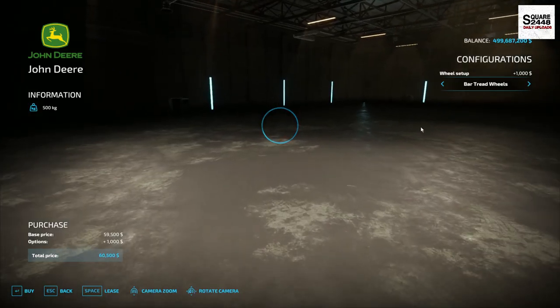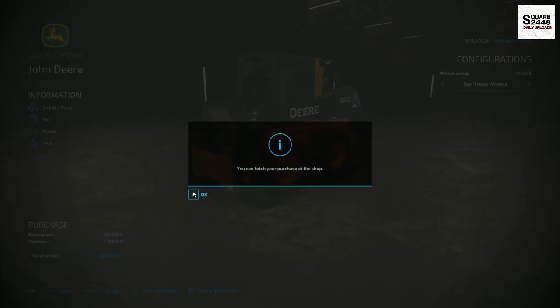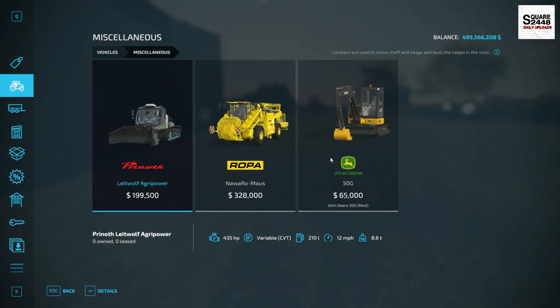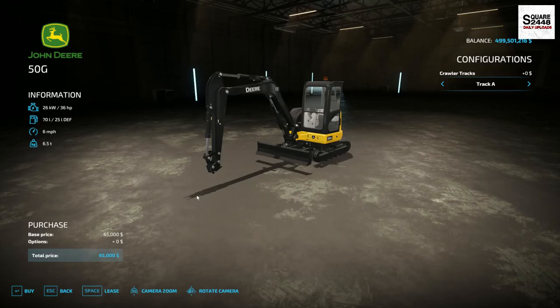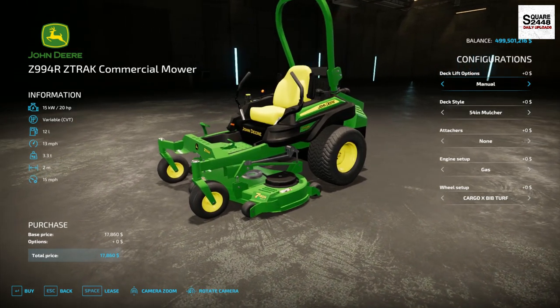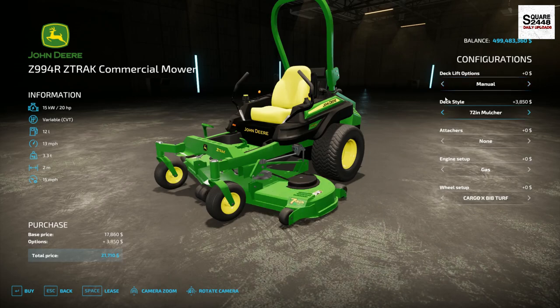Next we're ordering some Deere equipment. First up is the Deere 333 skid steer — actually my first time showing it in a video. We're going to get two of these. We're also picking up the Deere 50G Mini Excavator — we still have to work out those tracks, but we got it in game. We'll get one of those for now. We are also going to carry the all-new John Deere Zero Turn, the Z994R — sent over by Rental Man Buck. We'll get one standard and one with a 72-inch deck and a different set of tires.